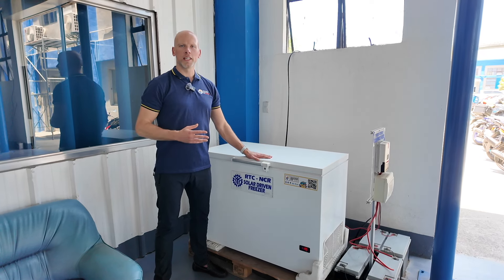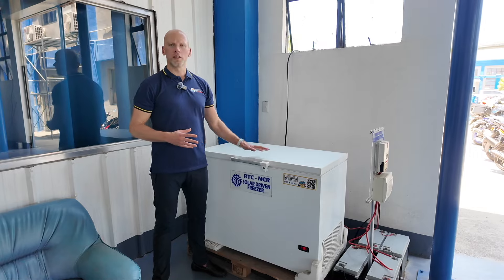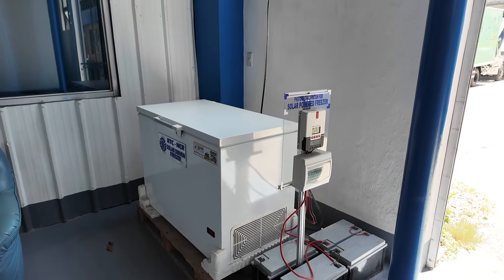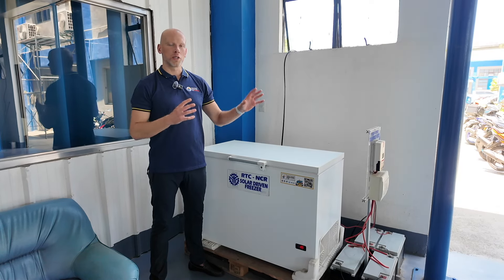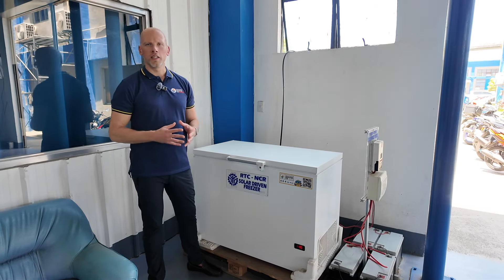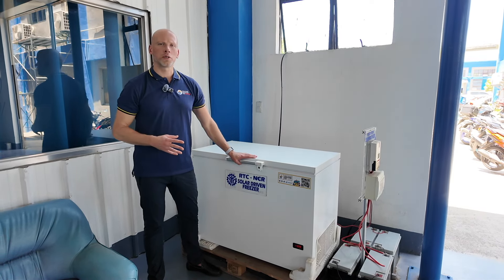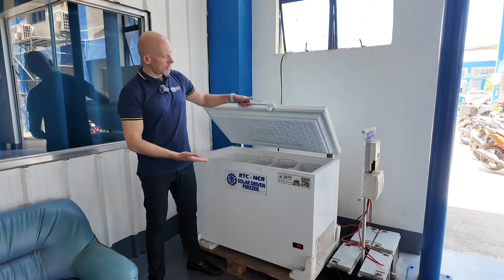This is our first installation completed at the Hub around two years ago — a solar-powered chest freezer. The chest freezer itself is provided by Westfrost from Denmark, and the solar system was assembled and provided locally. This is a fully solar-powered system: the solar panels are outside, there are batteries that power it, and it uses isobutane — natural refrigerant R600A. The freezer is fully functional.